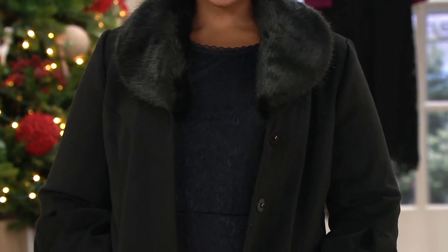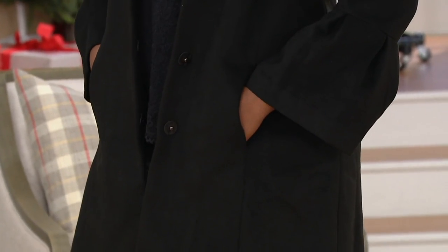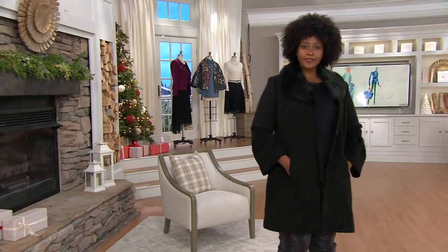It has a removable faux fur collar — I'm going to show you. Removable, with little easy snaps that are very easy to wear. It's got the new, fresh, modern sleeve that just looks so youthful.